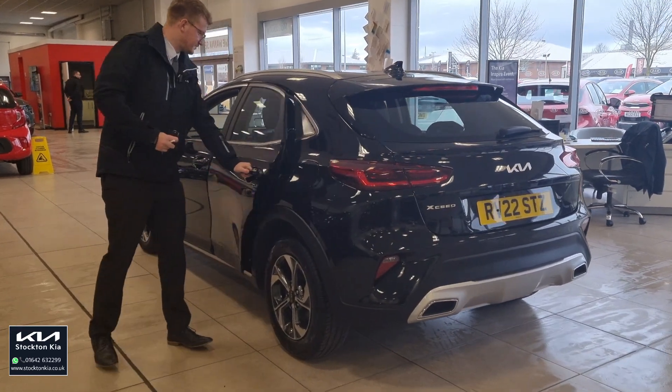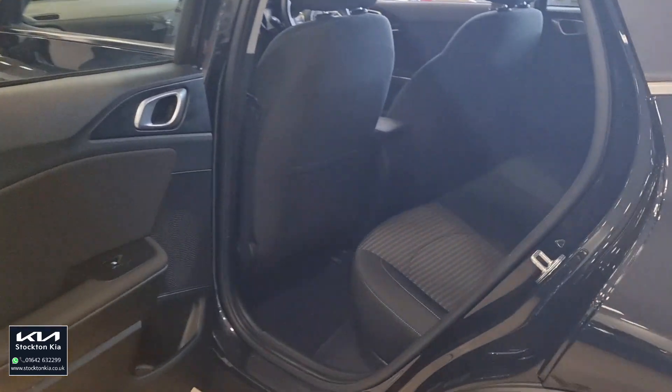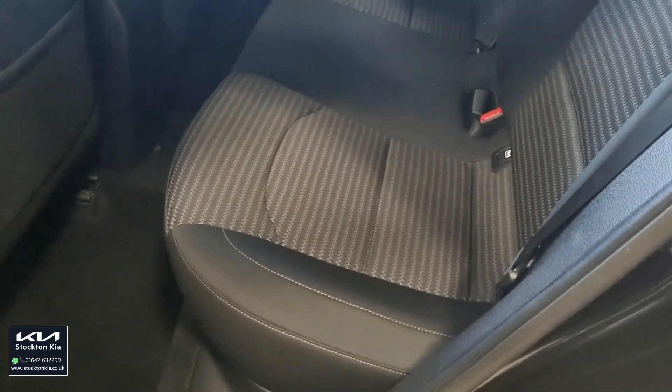Coming around to the back seats, there's comfortable space for three passengers. It's a slightly wider bench compared to a traditional saloon, and you've also got two sets of ISOFIX points in the rear as well.